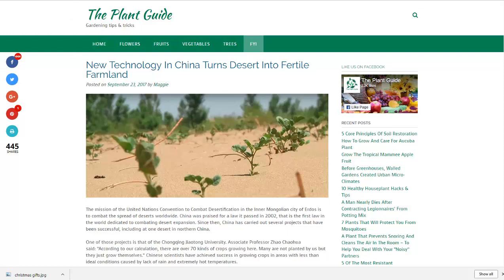Both pages will be linked in the description. If you want to read more about it or see more news headlines like this, subscribe to my channel. Have a great day.